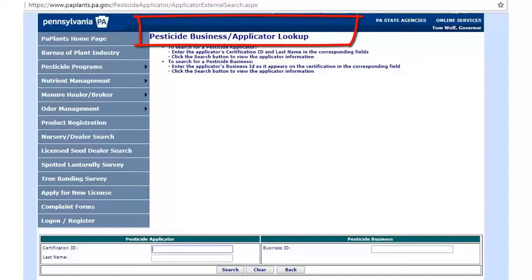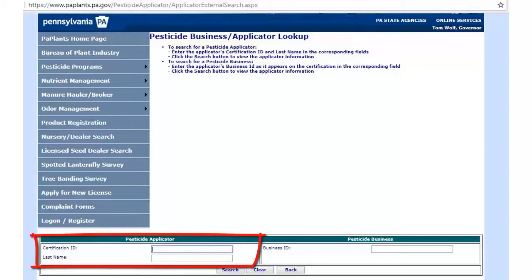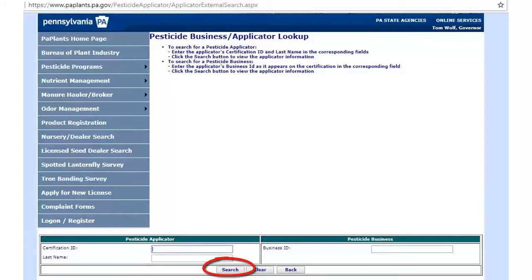The next page will load. At the top of the page, you will see pesticide business applicator lookup. You may need to scroll down to see the boxes where you will enter your certification ID and last name. Click the search button. Your record will appear. The number of credits needed for core and category will be listed and when they are due.